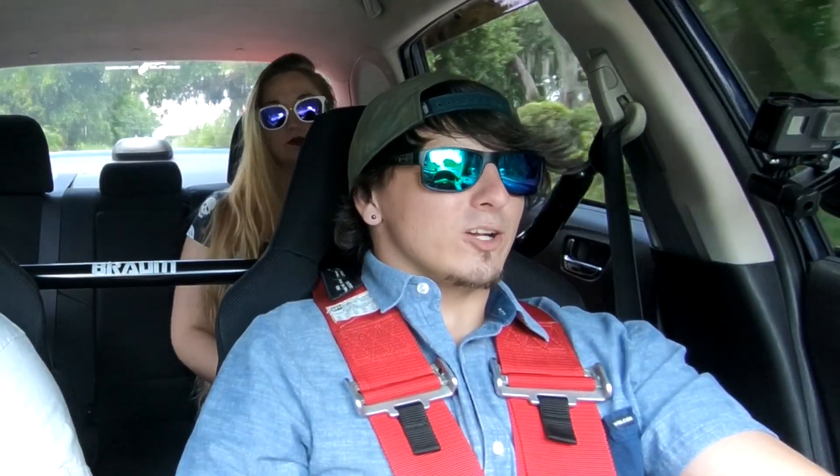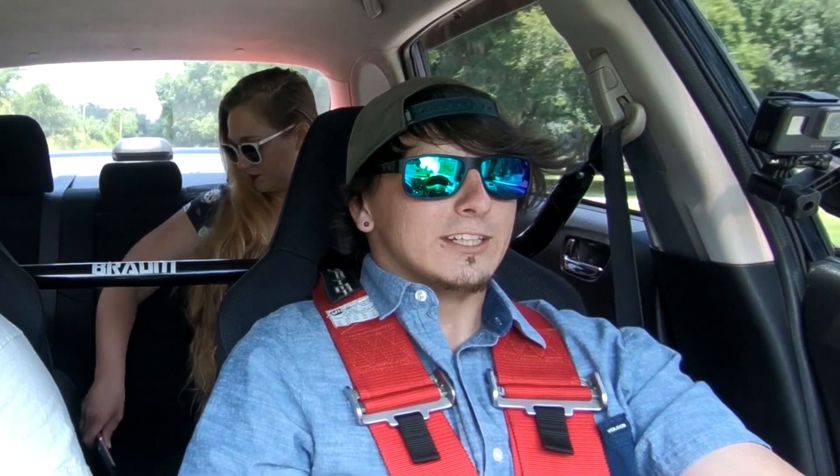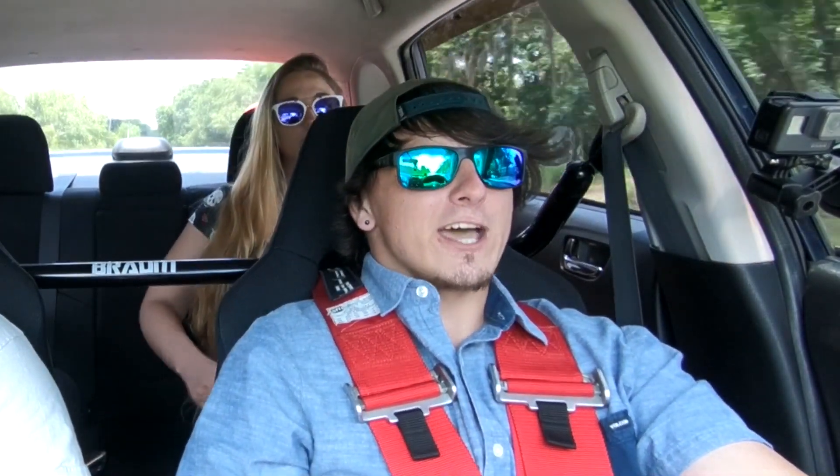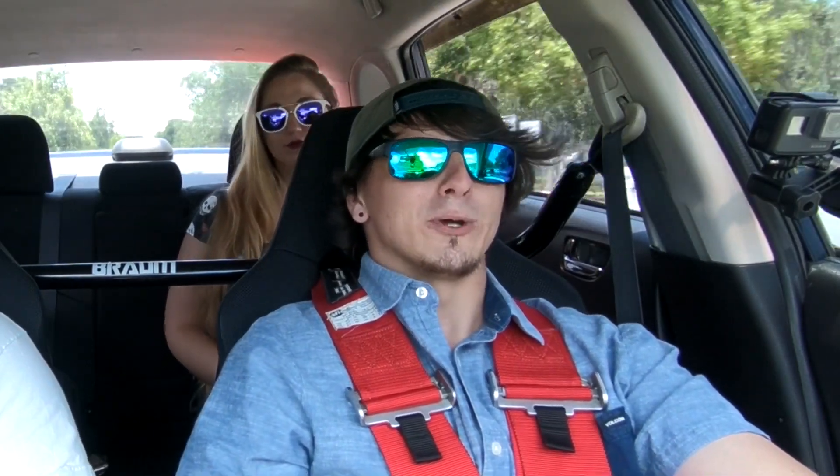So how long have you had the car? I've had it for about four years now. What was that thing that happened after you bought it? Somebody hit it in a parking lot — literally one month after owning the car. And then about a year after that, the number three cylinder decided to start rod knocking.